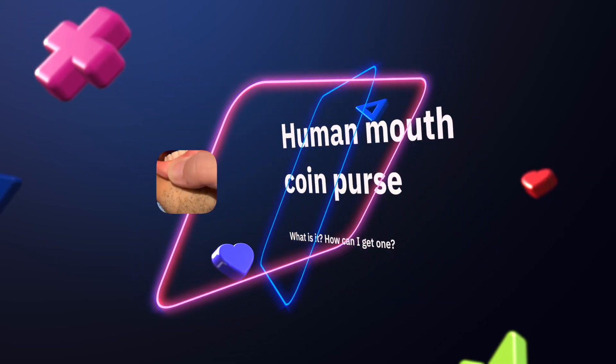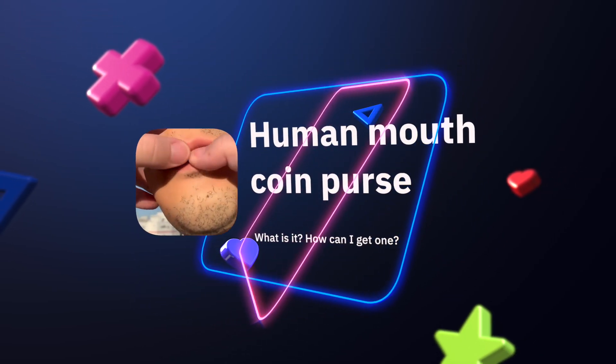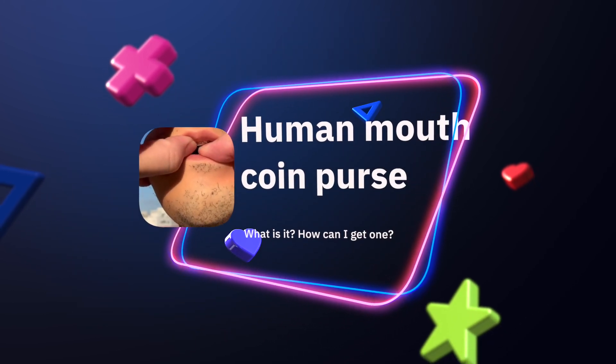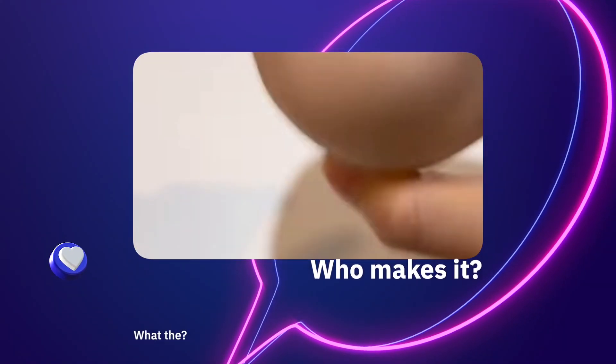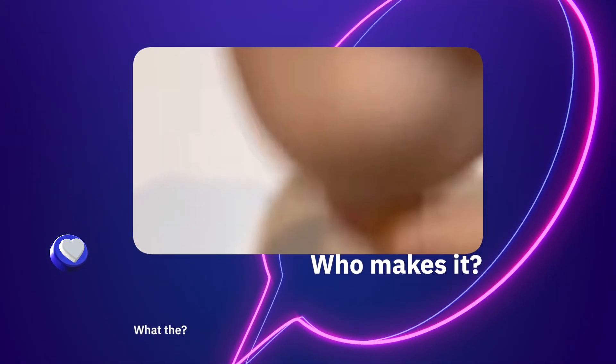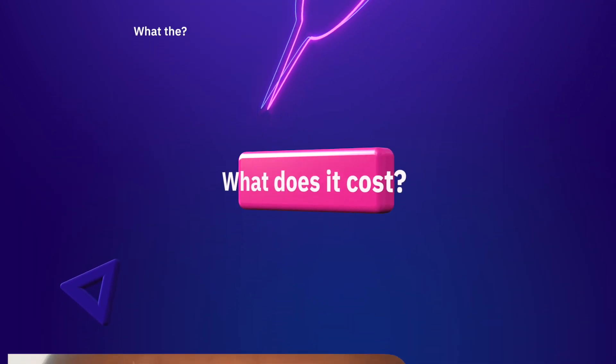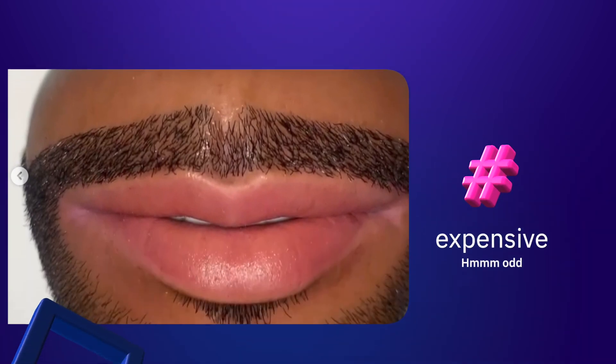If you're wondering about the fake yet realistic human mouth creation that is also a coin purse, then you're in the right spot. In this video we're going to cover all the details: what it is, who makes it, and how to get one. Who doesn't need a purse just for spare coins?